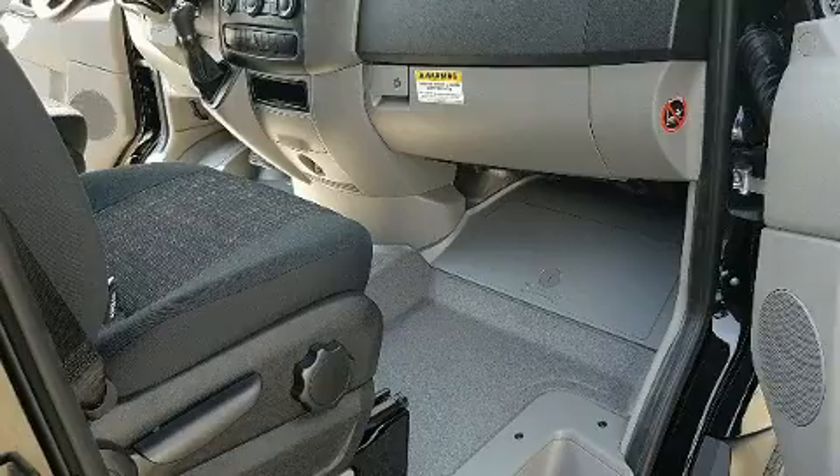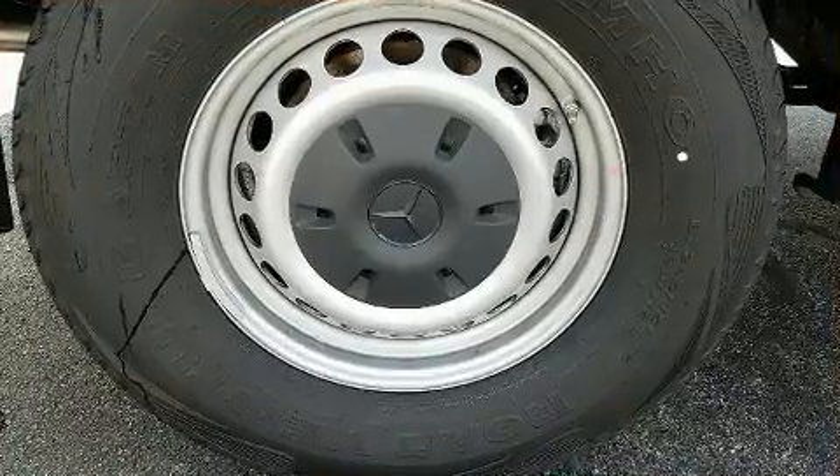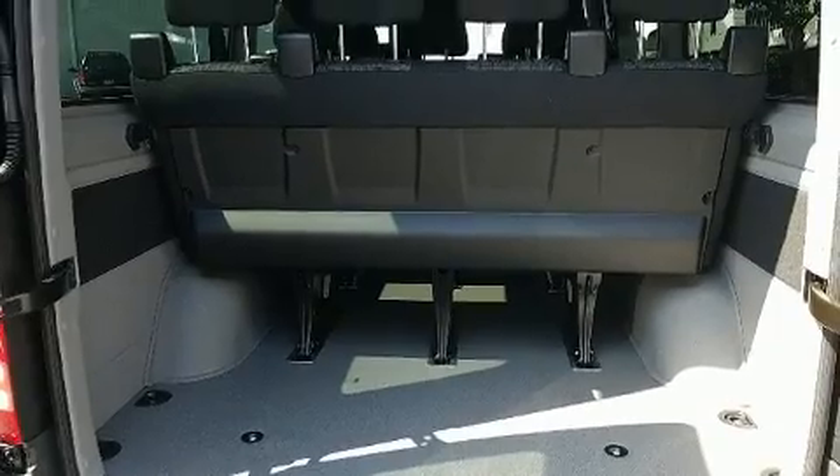Storage solutions are integrated throughout the interior, demonstrating thoughtful attention to detail. Audio features include an AM-FM radio and 13 speakers, ensuring optimum sound no matter where you're seated.